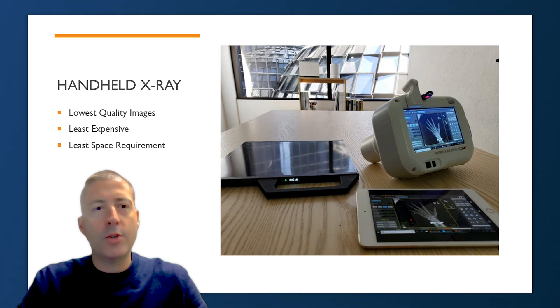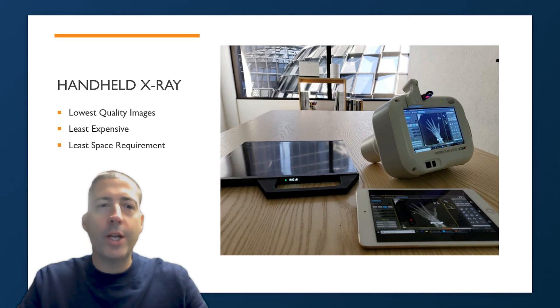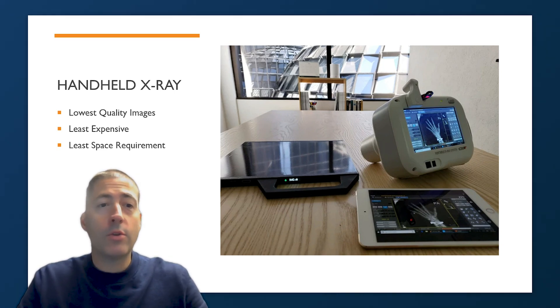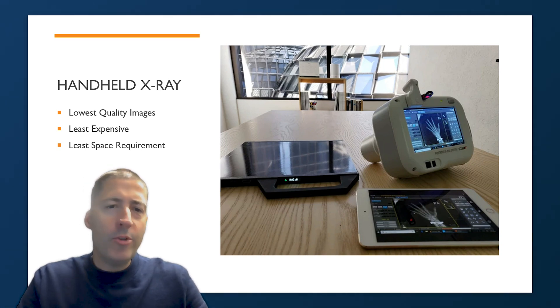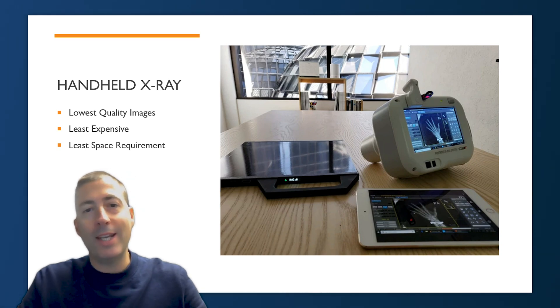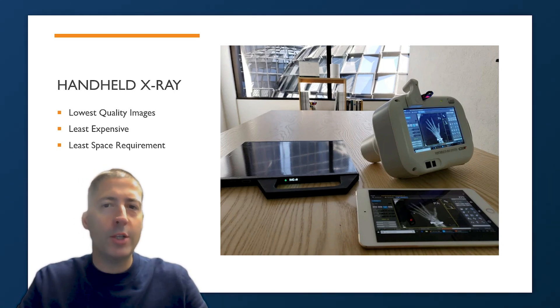The first and most space-saving option we considered was a handheld x-ray — there's an example in the photo here. As you would expect, these devices produce the lowest quality images, but they're the least expensive and have the smallest space requirement. There are several different models out there. For us, the image quality wasn't sufficient for the services we were looking to provide, even though we had the space for a little more investment.